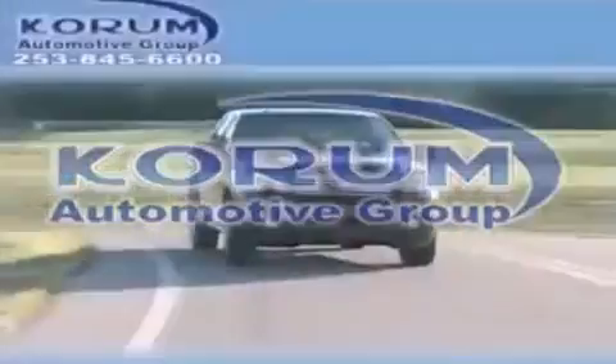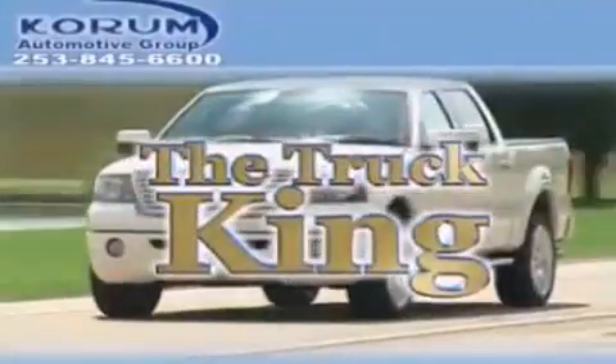Welcome to Corom Automotive Group. We are family owned and operated and have been taking care of our customers since 1956.